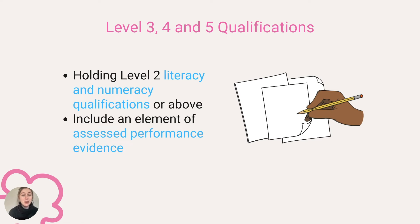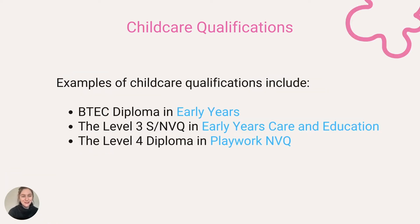In addition to holding suitable level two literacy and numeracy qualifications or above — without this they must be employed as a level two practitioner — and like level two, they must include an element of assessed performance evidence. Examples of these childcare qualifications can include a BTEC Diploma in Early Years, the Level Three NVQ in Early Years Care and Education, the Level Four Diploma in Play Work, NVQ and more. You can find the complete list of full and relevant level three childhood qualifications linked below.